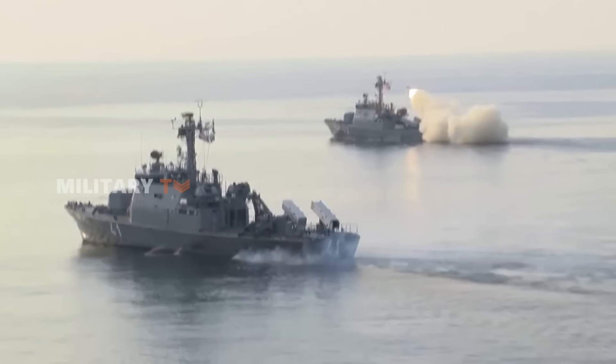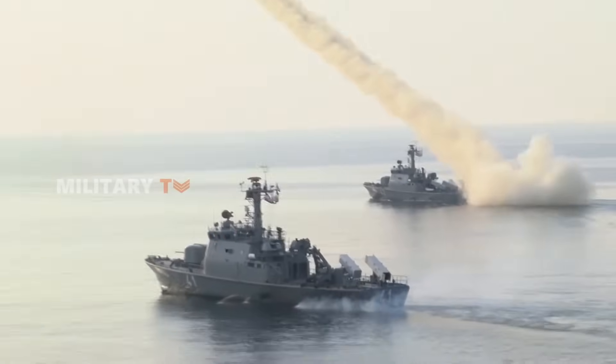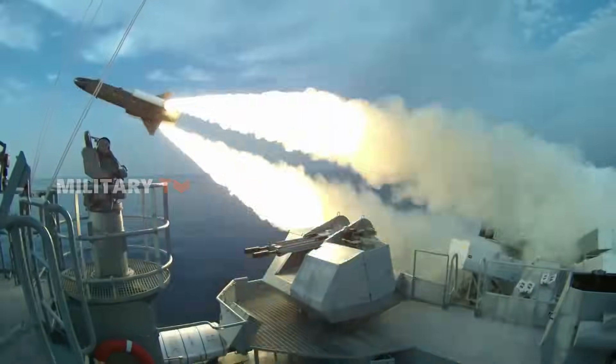Soon after, a version for coastal defense was ready, and even the Swedish Air Force adopted it.